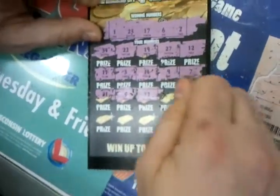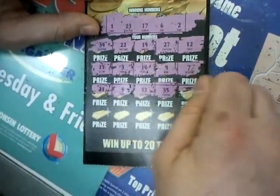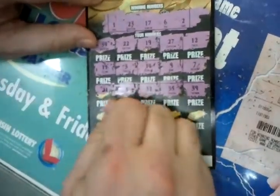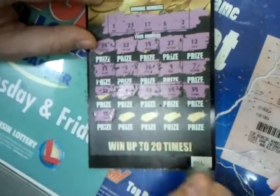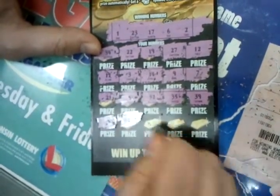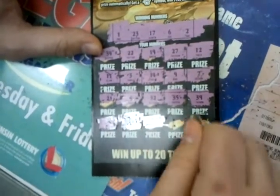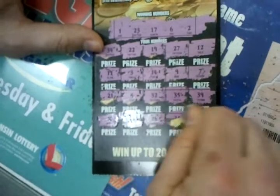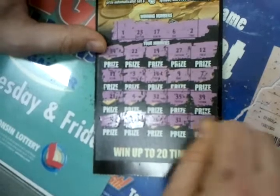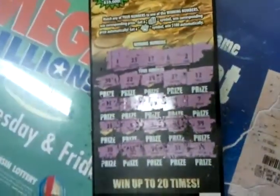35, 32, 39, 10, 13, 26, 31, 15 — we didn't win on the Gold Rush.